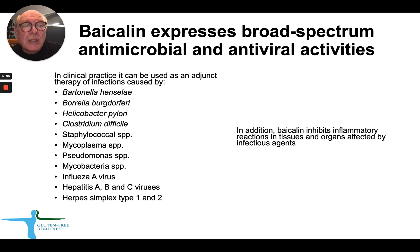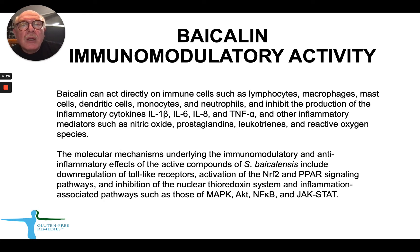Bycolin not only has antimicrobial and antiviral activity — it is also a pretty strong anti-inflammatory product. To some extent, it protects organs affected by infectious agents by lowering the amount of inflammatory responses. This slide talks about how Bycolin works as an anti-inflammatory or immunomodulating remedy.